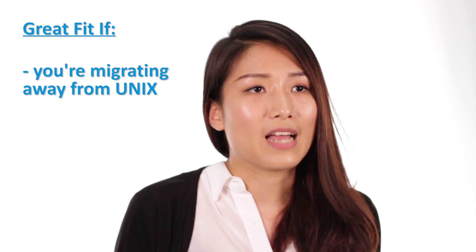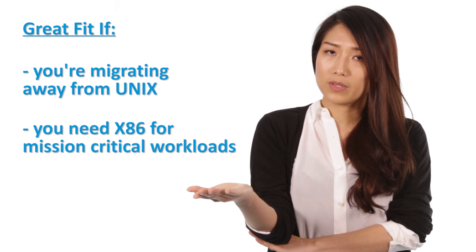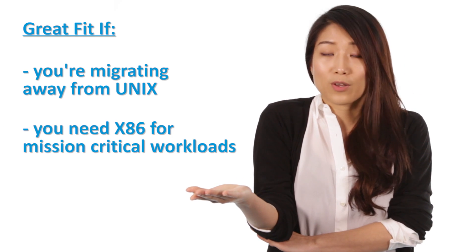So if you're either looking to migrate away from units and risk due to proprietary restriction and high cost, or if you want to maintain an x86 environment but are facing business-critical challenges — you said you're facing these challenges? Well then, Superdome X will be the solution for you.